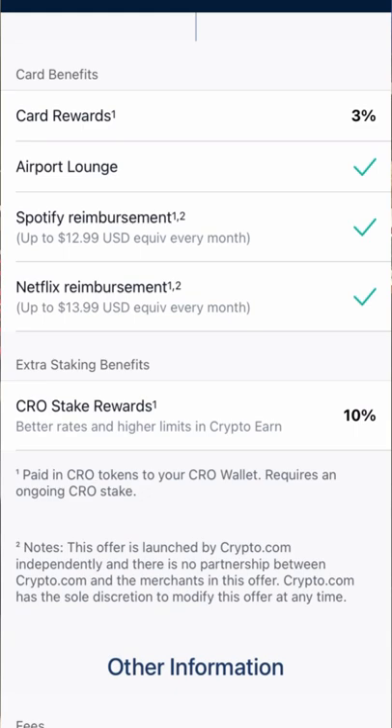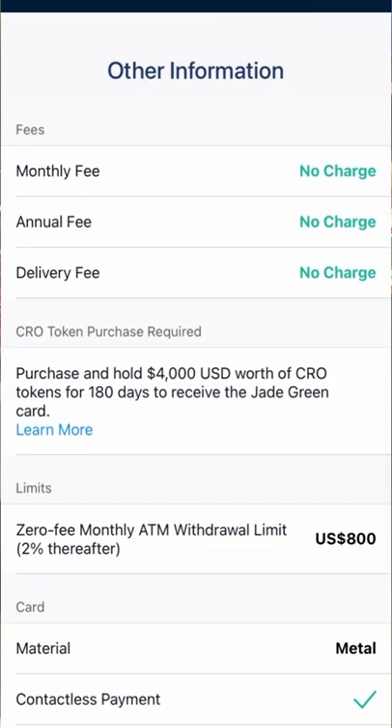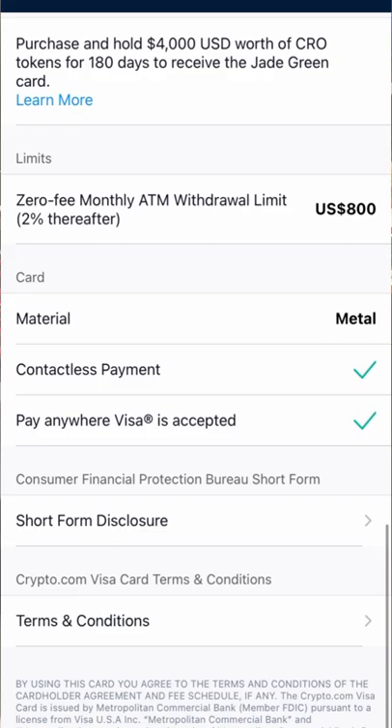It's a debit card, not a credit card. You get 3% back, and check my link in the description if you want to get your own Crypto.com Visa card. You can get the Ruby card — you only have to stake $400, and if you do that, we both get $25.